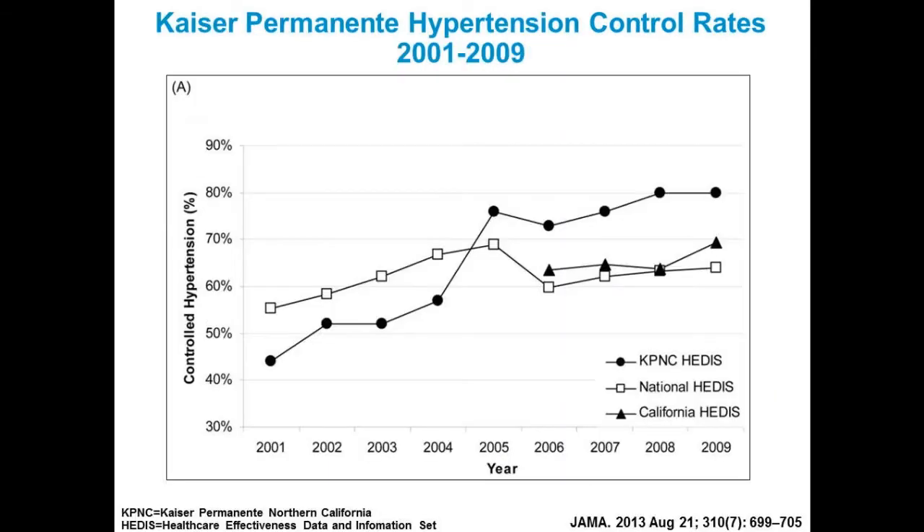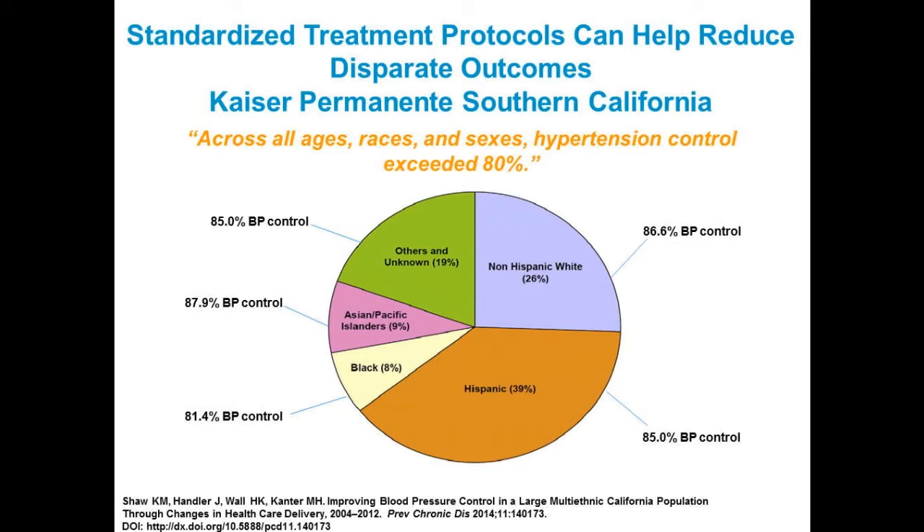When you look at the success rates of hypertension control, Kaiser Permanente's blood pressure control rates — defined as less than 140 over less than 90 — are now showing that regardless of ethnicity, race, gender, or age, hypertension control exceeded 80%. African Americans achieved about 81.4%, but all other groups were above 80%.